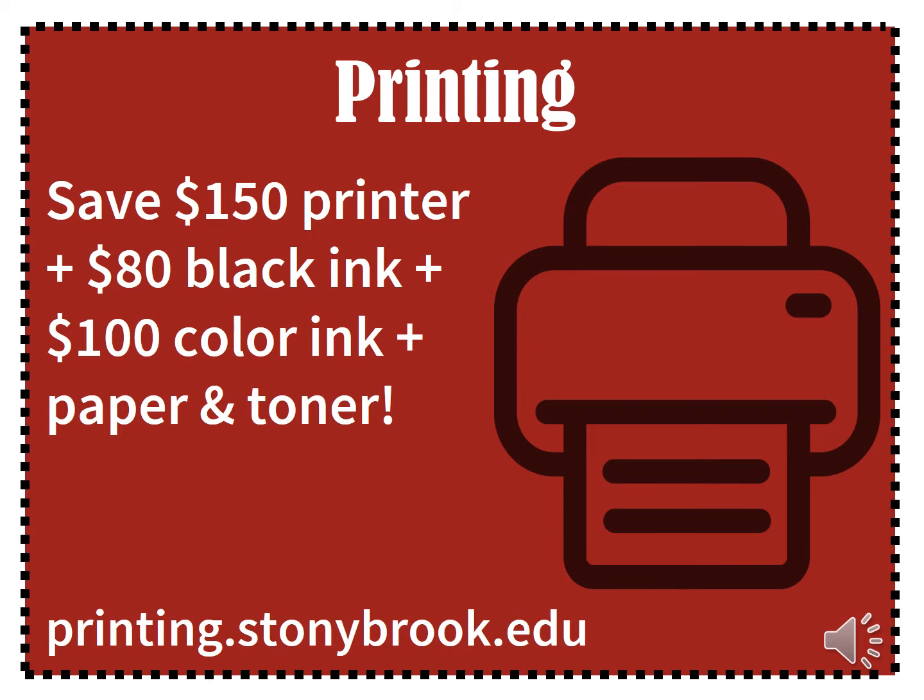Printing. You do not need to purchase a printer for your student, nor do you need to purchase paper or toner. There are over 70 print release stations around the campus and within the residential halls. Your student can print up to 1,500 pages per semester in black and white, however their quota is reduced when they print in color.